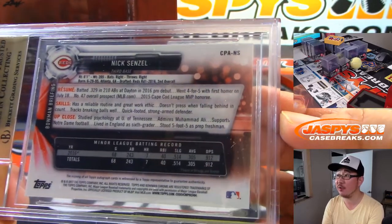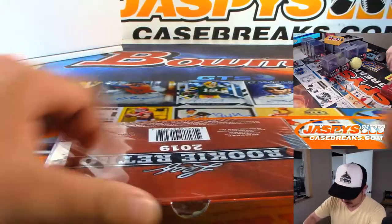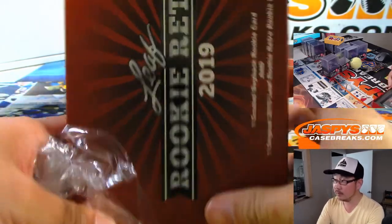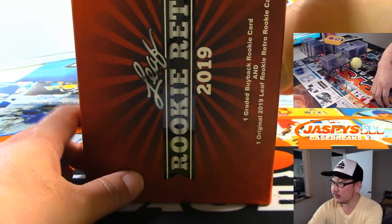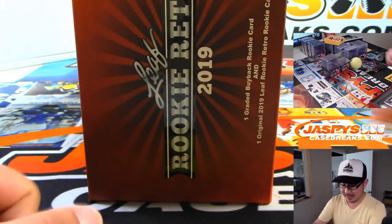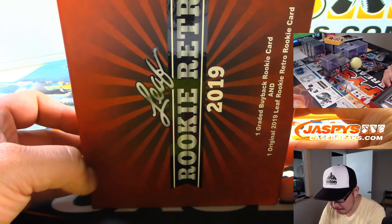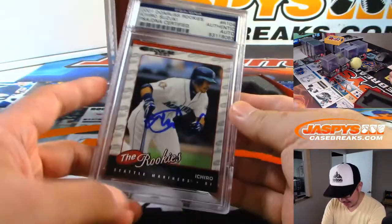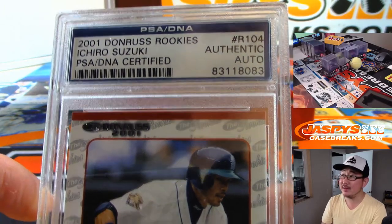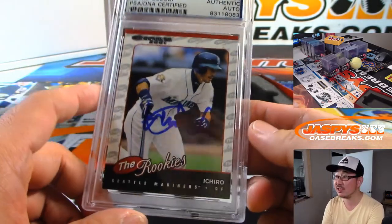Nick Senzel, letter S — George with S. Pretty big prospect, second overall pick back in 2016 — big prospect for the Redlegs. Next one: we've got Casey Mize, big prospect for the Tigers. Letter M going to Corey K. And the hit is a PSA DNA authentic auto — it's Ichiro. From 2001 Donruss Rookies — Ichiro Suzuki. Letter S, George with another S.